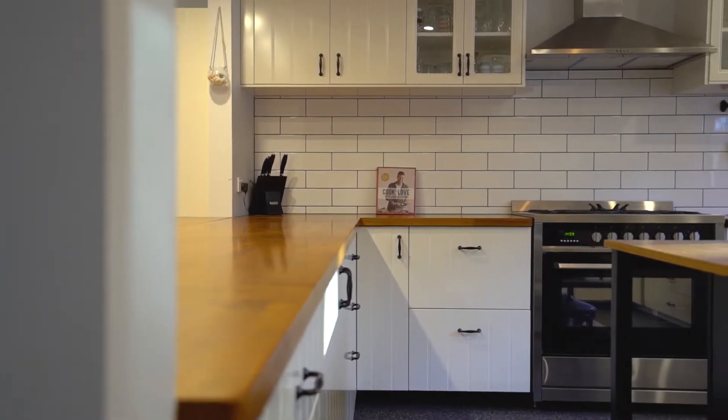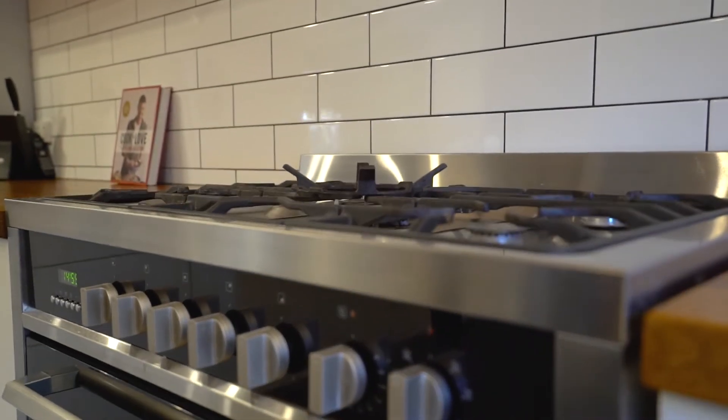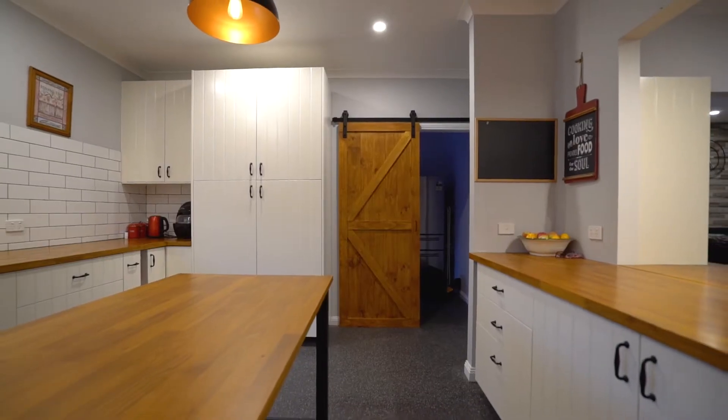The kitchen is a showpiece of the home being centrally positioned with timber benchtops, 900 millimetre cooktop and oven and has a lovely country kitchen feel about it.